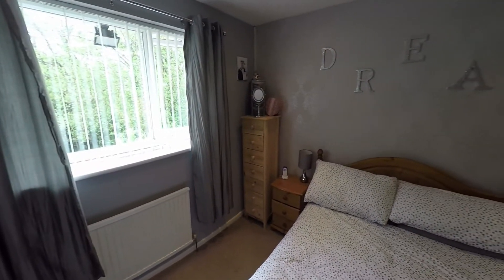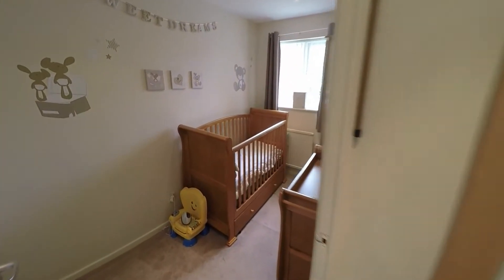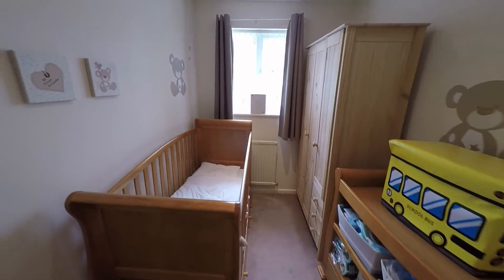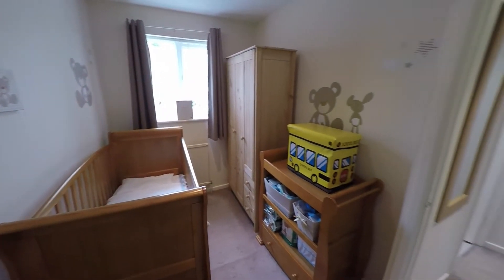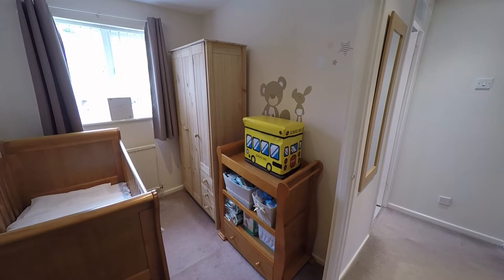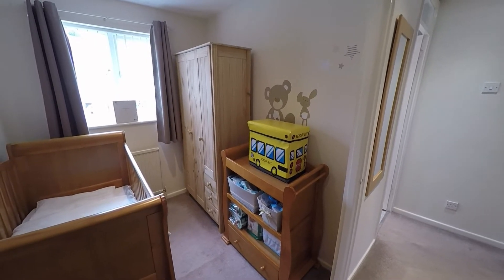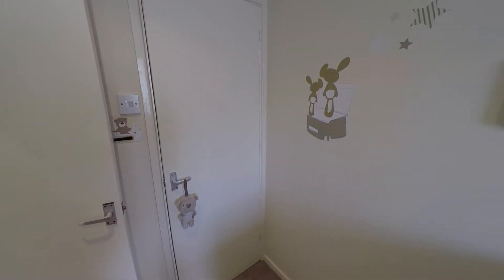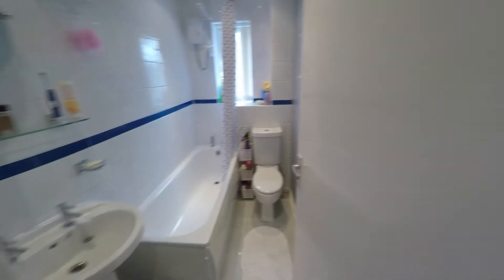The window looking over the view of the property. Next we have the single bedroom, again with storage there. Finally upstairs is the bathroom.